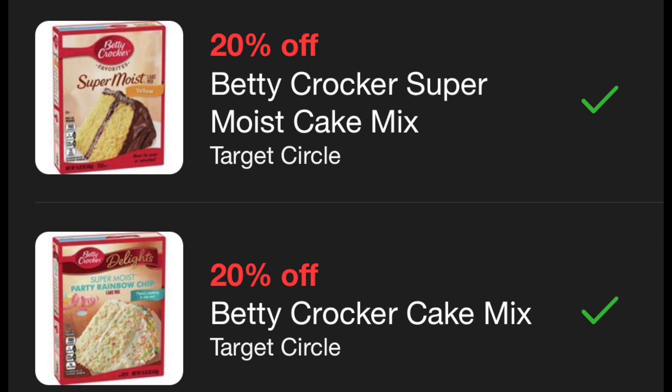Another really good Target Circle offer is 20% off Betty Crocker cake mixes. These have gone up in price — they're priced at $1.39, so you'd get $0.28 taken off, making them just $1.11 per box. If you have multiple birthdays coming up, definitely stock up on however many boxes you may need.